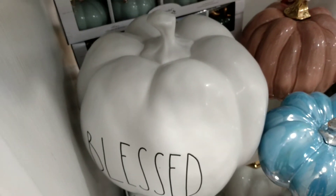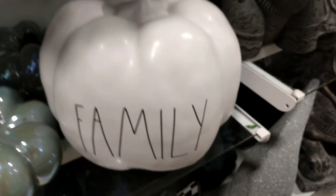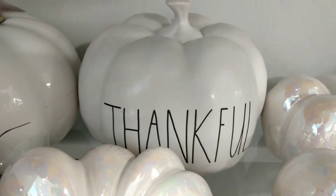Here's the bigger size of the pumpkin for $19.99 — the Blessed pumpkin — as well as the Family pumpkin for $19.99. And $14.99 for the Thankful pumpkin.